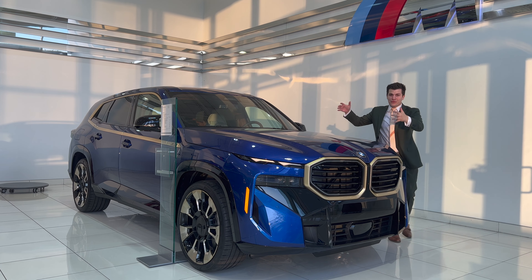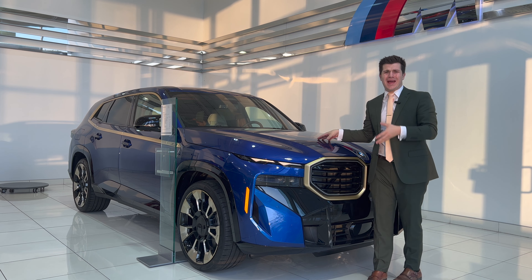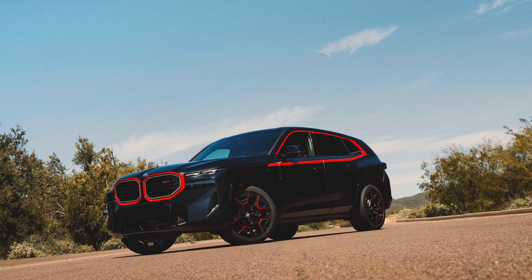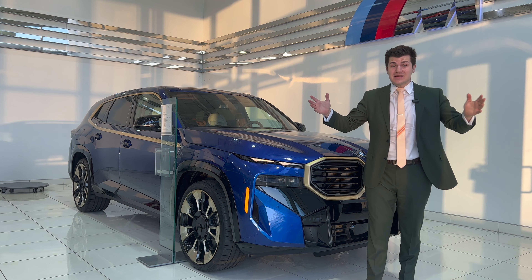BMW is dropping a new version of the BMW XM. The brand new BMW XM just got to the dealerships, and BMW is already releasing the Label Red XM with an increased horsepower to 744 horsepower. This is massive.